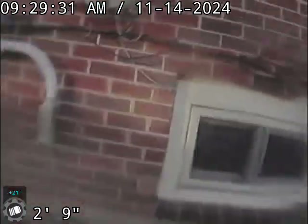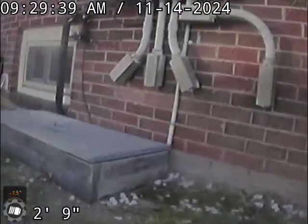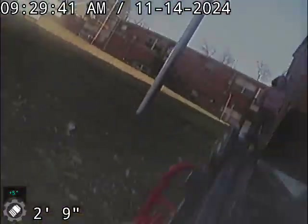Right here we have a clean out right outside the back of the house. Literally on the other side of that brick wall there's a four-inch cast-iron main stack. So if this does have to be excavated, it's not too terribly far back. That's it for this one, thanks for watching.